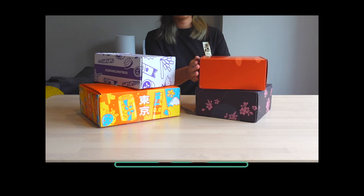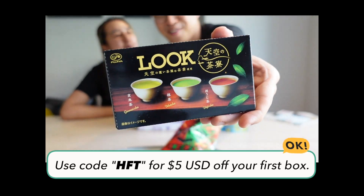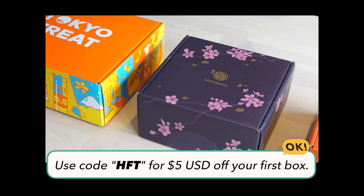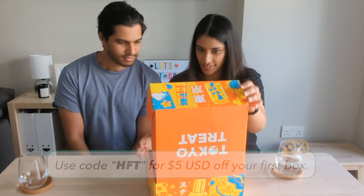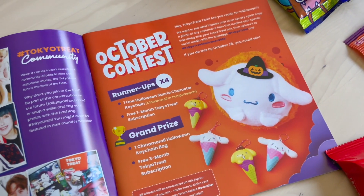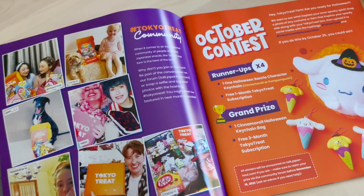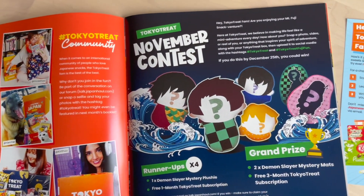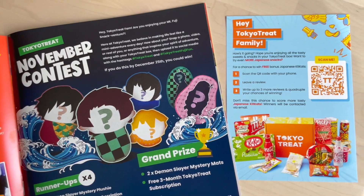For example, we were given a discount code by Tokyo Treat to share with our subscribers when they noticed we made a video about the service in the past. You'll also see social media influencers sharing their code, so it seems it'll be pretty easy for you to find one. For monthly subscribers, you can also enter their photo contest, post on their community forum to win some free snacks, sometimes even a free box, as well as limited edition Japanese souvenirs.